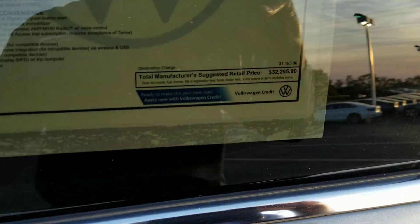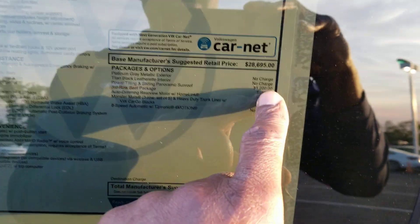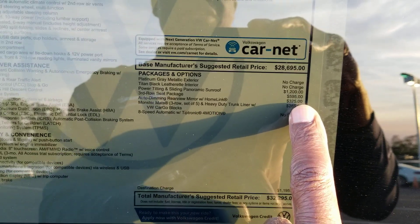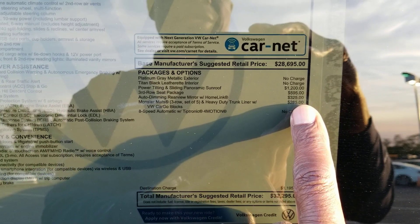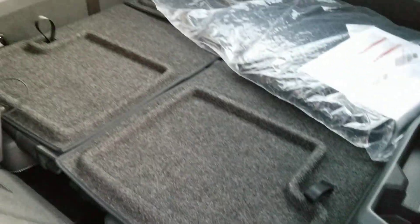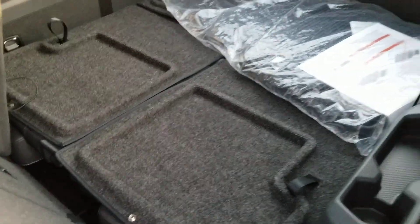This one comes in at $32,295. Extras include $1,200 for the sunroof, $595 for the third row seats, $325 for the auto-dimming mirror with Homelink, and $285 for the Monster Mats. There's a look at the middle row seats. Here's a look through to the back — those seats lift up, it's a jump seat, you can get someone back there.